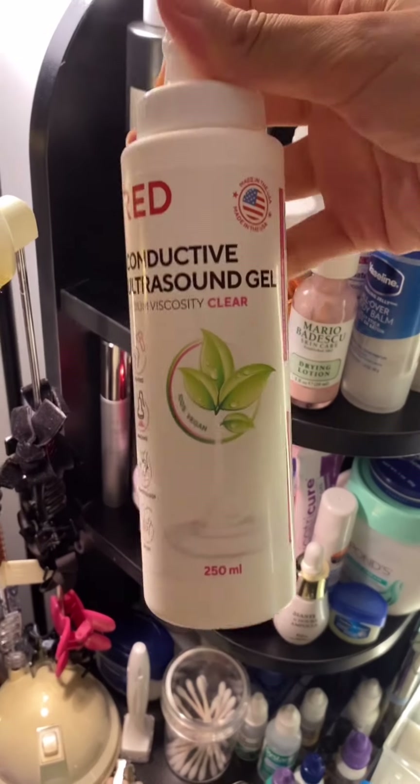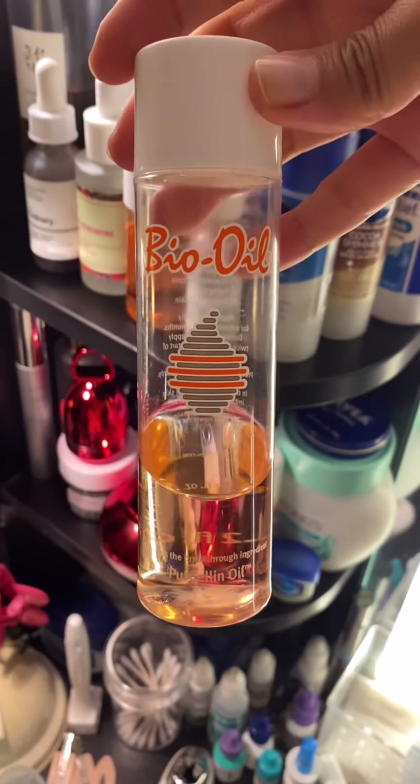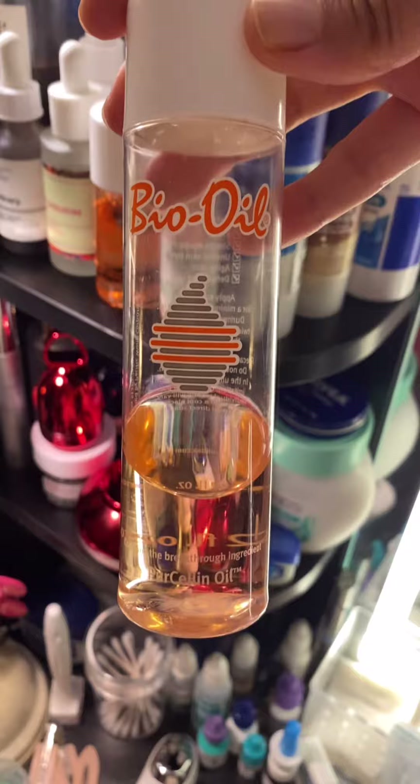This is just the conductive gel — I use this when I do NuFace. And bio oil for stretch marks; I just apply it to my face too.